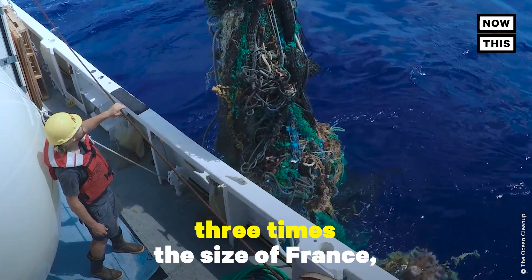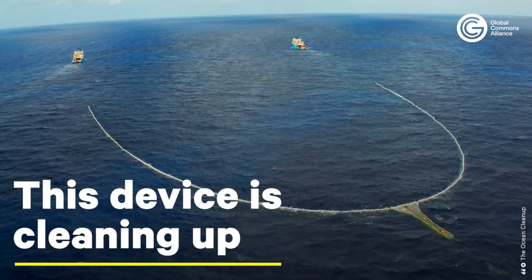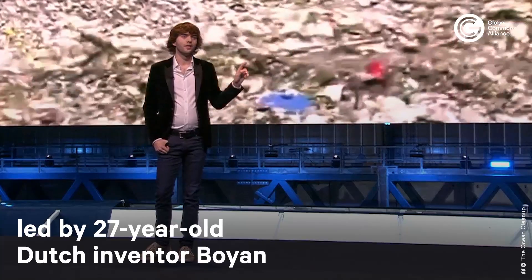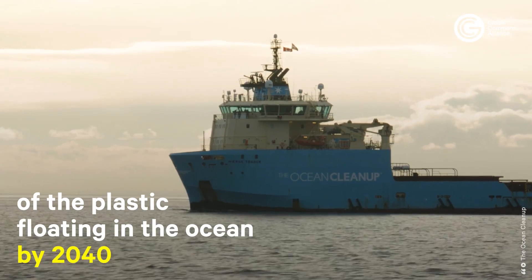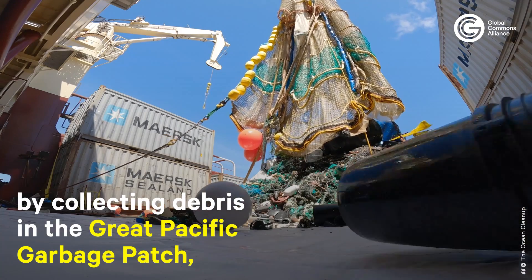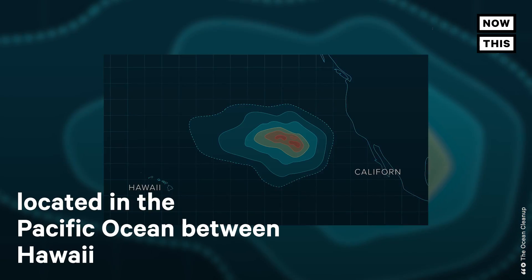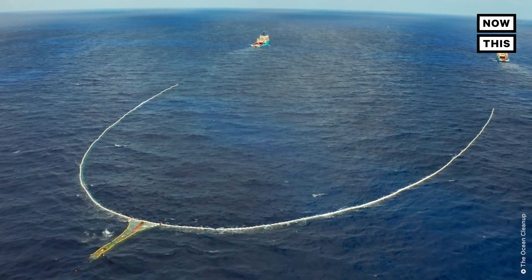It's twice the size of Texas, three times the size of France, and contains around 250 million pounds of trash. There are five areas in the world where plastic concentrates, and by far the largest one is the so-called Great Pacific Garbage Patch, and it doesn't go away by itself.